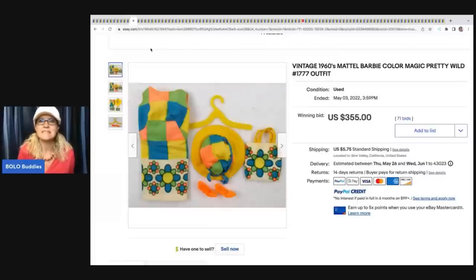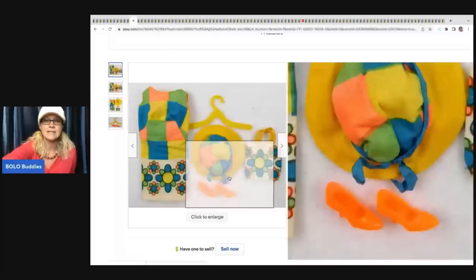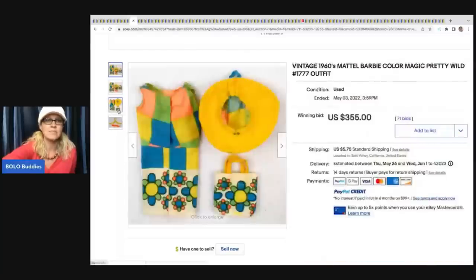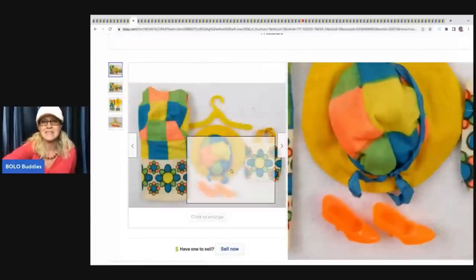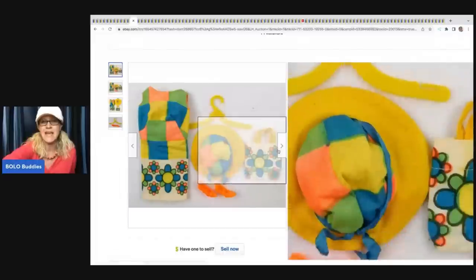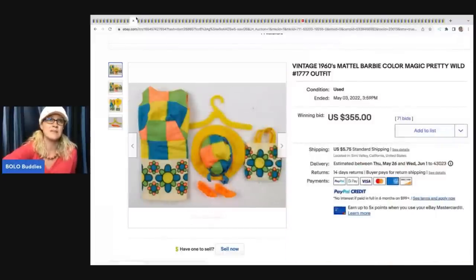The next item is this vintage 1960s Mattel Barbie Color Magic Pretty Wild Outfit, number 1777. If you can figure out what the outfit number is, put that in the title - people look for those numbers. Vintage Barbie clothes from the sixties can go for crazy money. This looks to be the complete outfit, super snazzy with the orange matching shoes and hanger. It sold for $355 plus shipping.